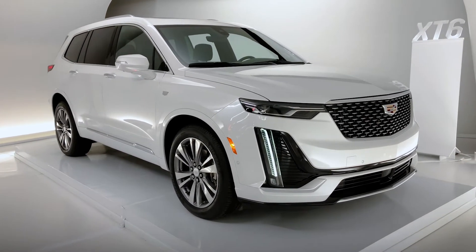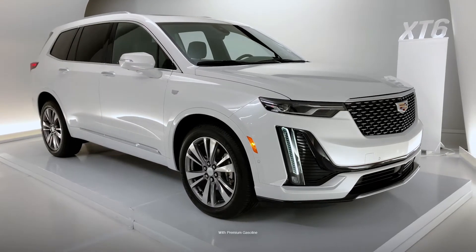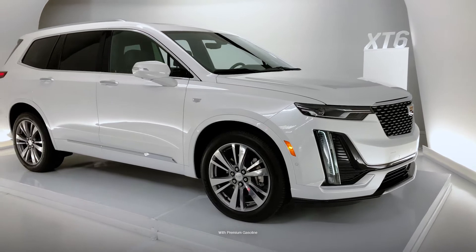The XT6 is a three-row crossover vehicle which has a 3.6 liter V6 engine which produces 310 horsepower, with a nine-speed automatic transmission.